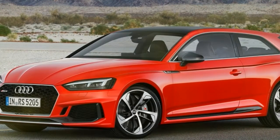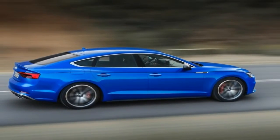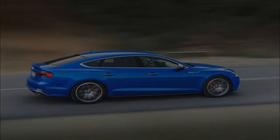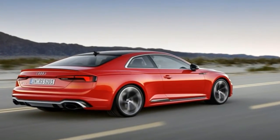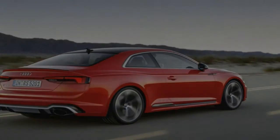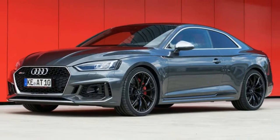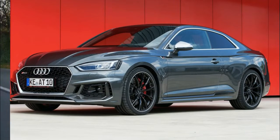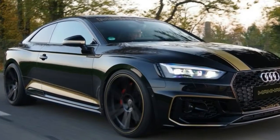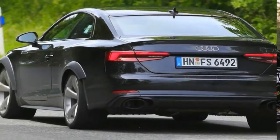That's sure to make your inner manhood squeal like a little girl on Christmas. Of course, that's the same horsepower figure of the outgoing model, but a serious increase of torque to the tune of 125.5 pound-feet. The new RS5 can hit the 0-62 mph sprint in as little as 3.9 seconds, an improvement of 0.3 seconds over the outgoing model, and it tops out at 174 mph.